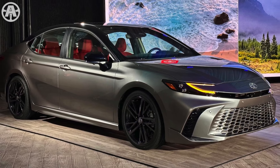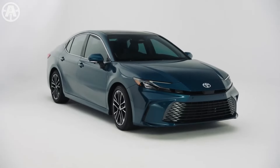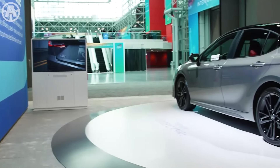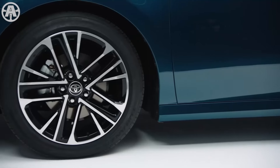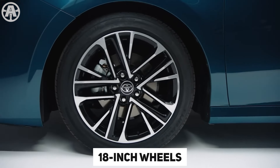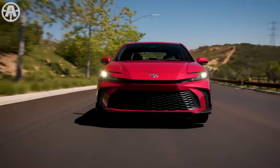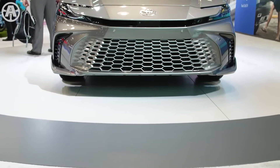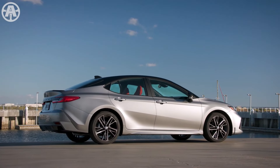Toyota has also expanded the Camry's color palette, offering two new color combinations to choose from. The Camry's exterior design is available in two main styles: refined and sporty. The base LE and sporty SE models come equipped with 18-inch wheels. The XLE trim features 18-inch black and machine-finished wheels, along with gleaming chrome accents and a unique dark metallic front grille, giving it an elegant and commanding presence.